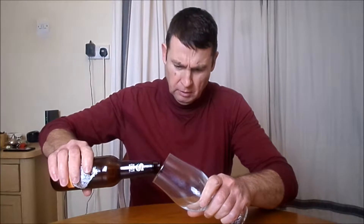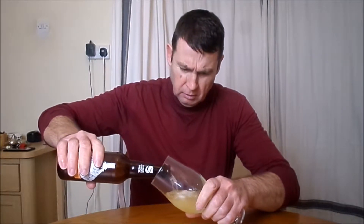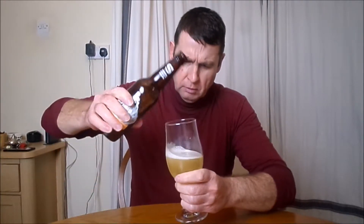With no further ado, let's get it in the glass and have a look at it. Oh look at that — it's a lovely lively head. Some really well carbonated beer alive here.